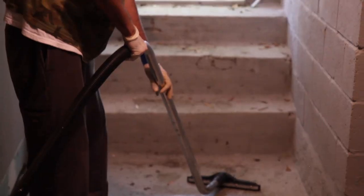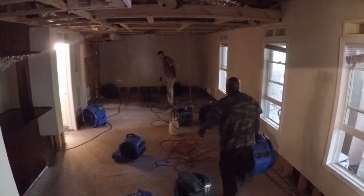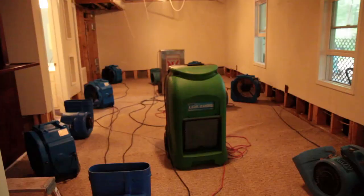After everything's extracted and evacuated, it's time to dry the area. This will be done through a combination of drying chambers, air scrubbers, and dehumidifiers. As a warning, these things can get loud.